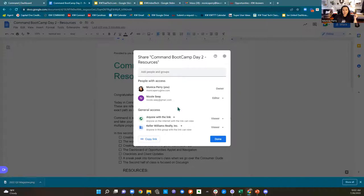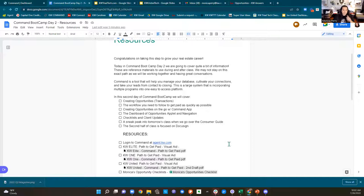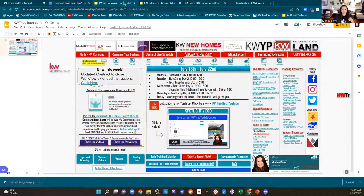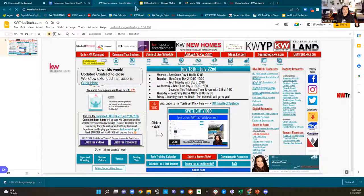I'm going to go ahead and drop your resources into the chat. As always, if you guys have any questions, please ask them — this is your time. I probably get more questions about opportunities in DocuSign than I do anything else in the entire platform. So please make sure that you're asking questions. You can always come to me after the fact. This is going to be recorded.